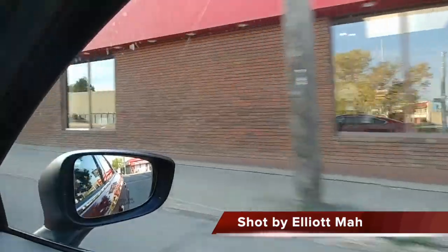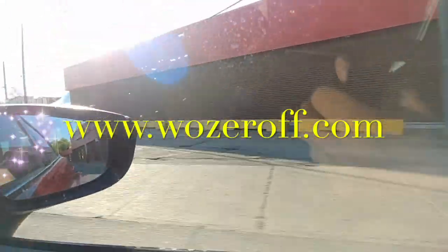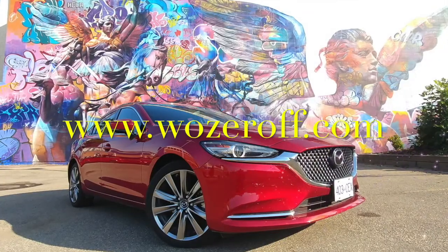Thanks as always for watching our YouTube offerings. Feel free to subscribe. Check the website — it's wozeroff.com. And as always, have yourselves a nice day.